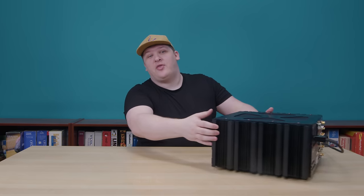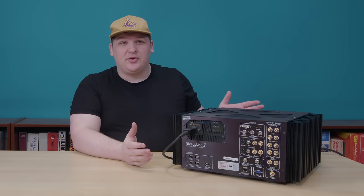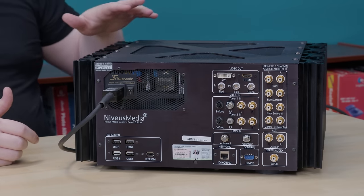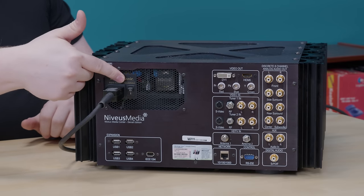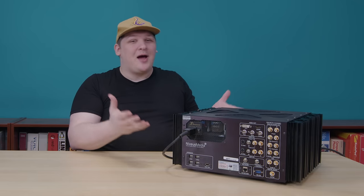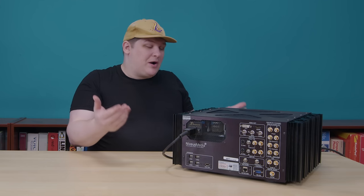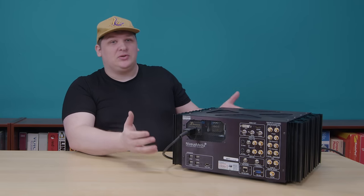It doesn't look too impressive from the front, so I'm going to spin it around. Right off the bat you'll notice two things: one, this is clearly a piece of AV gear — it's covered in RCA jacks and video ports and whatnot. But also, it's clearly a PC. This is an ATX power supply, and that's a Windows Vista license. So you can probably guess this is a home theater PC. It's probably the biggest and heaviest one you've ever seen — this thing is an absolute tank.